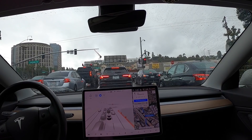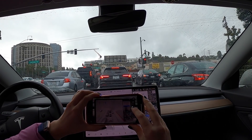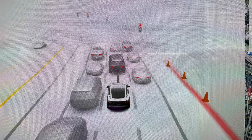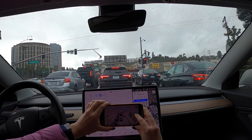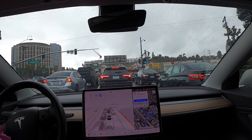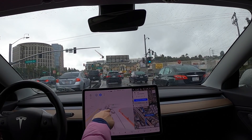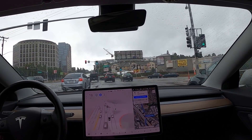I mentioned all these cars having their brake lights on. I'm going to take a photo of it and show you in the video so you can see this improvement — you can now see all the brake lights on the cars around you with Tesla Vision.